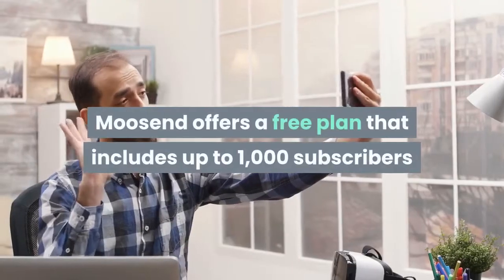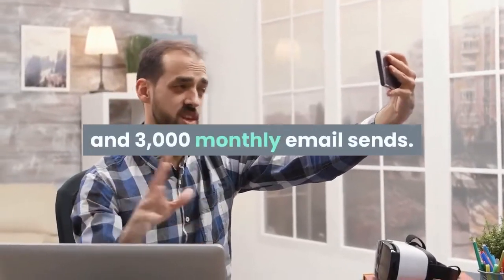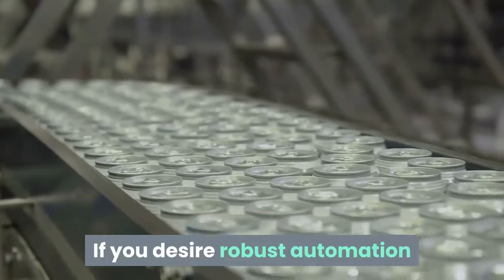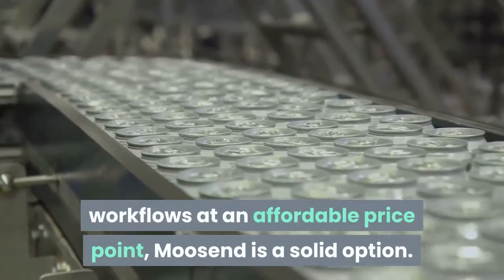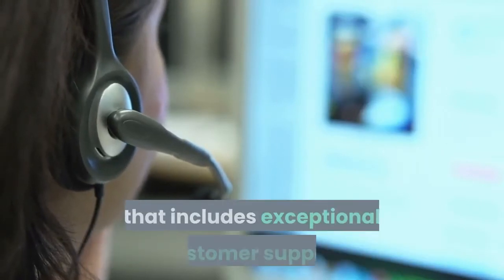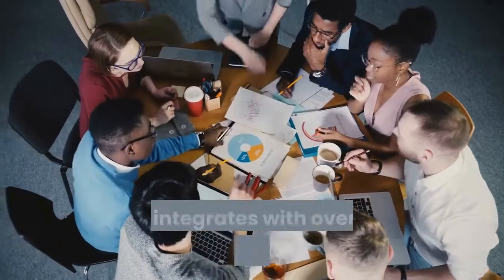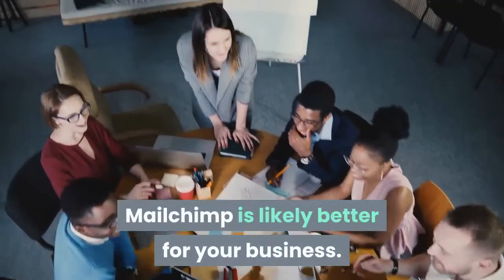Moosend offers a free plan that includes up to 1,000 subscribers and 3,000 monthly email sends. Moosend's paid plan starts at $10 per month and increases based on your number of contacts. If you desire robust automation workflows at an affordable price point, Moosend is a solid option. If you desire a solution with a free plan that includes exceptional customer support and a large library of email templates, we recommend Aweber. If you desire a solution that integrates with over 240 third-party solutions, MailChimp is likely better for your business.